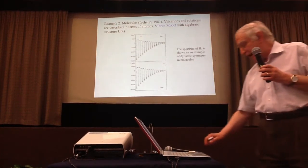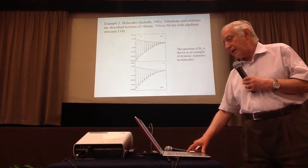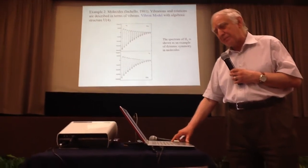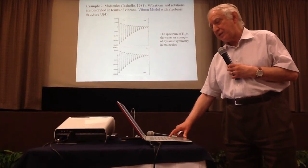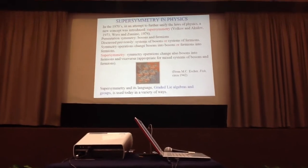So symmetries — dynamic symmetries — have now been found in many cases. I'm not going to discuss dynamic symmetries in hadrons and atoms further, but I will now proceed to a next important concept.